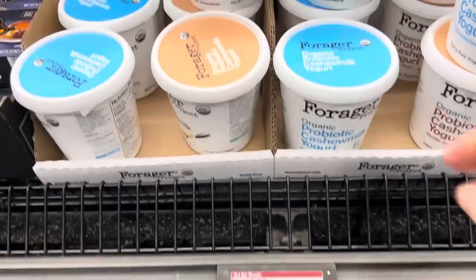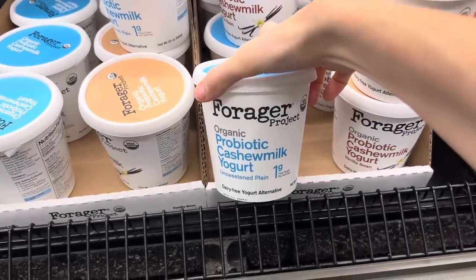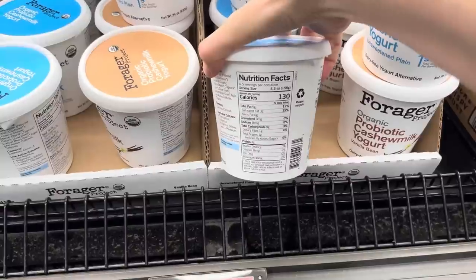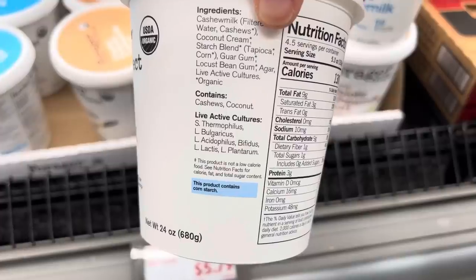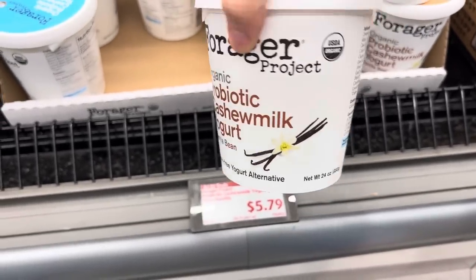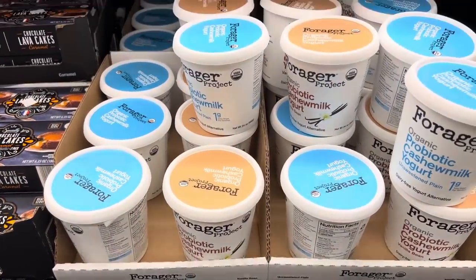Here's a little Aldi find — $5.79 for organic probiotic cashew milk yogurt. This is unsweetened plain, one gram of total sugar. Protein: only three grams — that's a little bit sad. You can see all the live active cultures right there. There's the plain and the vanilla bean dairy-free yogurt alternative, $5.79. I like when stores offer things for everybody — it's nice. If you give that a try, let me know what you think.